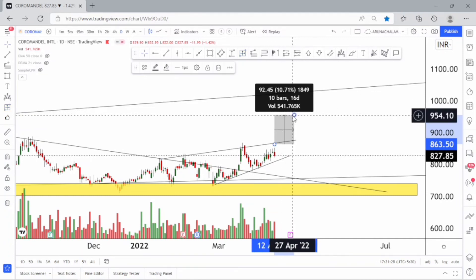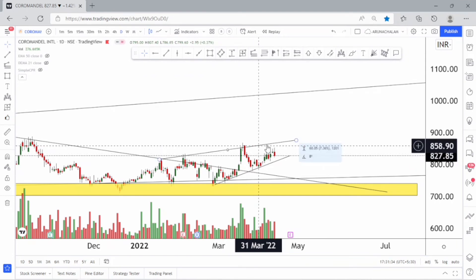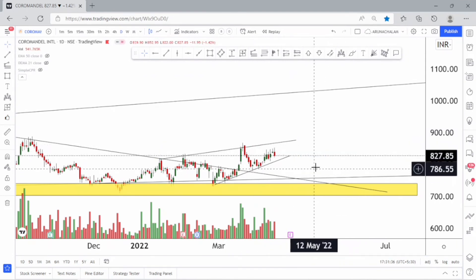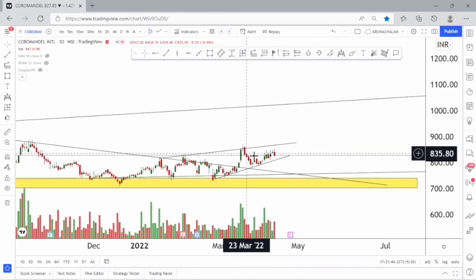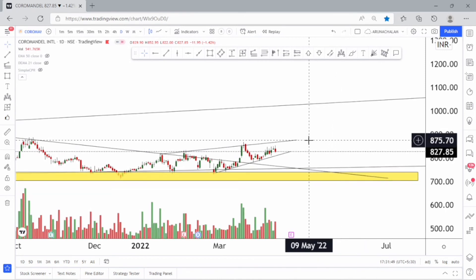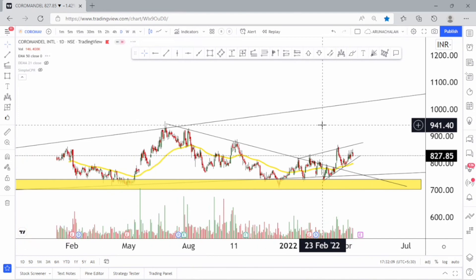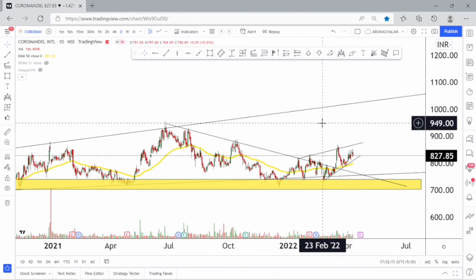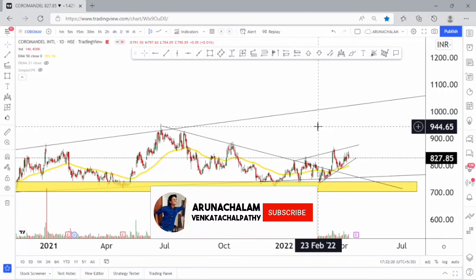The breakout has happened and as a result the stock will reach the price range of 1000. However, the stock may face resistance around the price range of 860, so be aware of that resistance. One can enter the stock above the price range of 860 and ride the trend using the 50-day exponential moving average. The 50-day EMA is very supportive. The primary target is around 950, and 950 to 1000 may act as resistance — ride the rally using the 50-day exponential moving average.